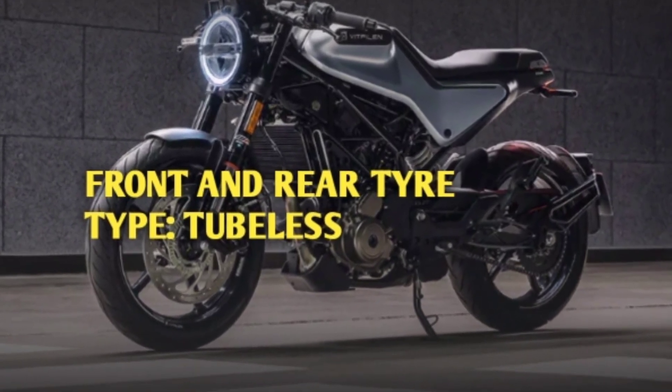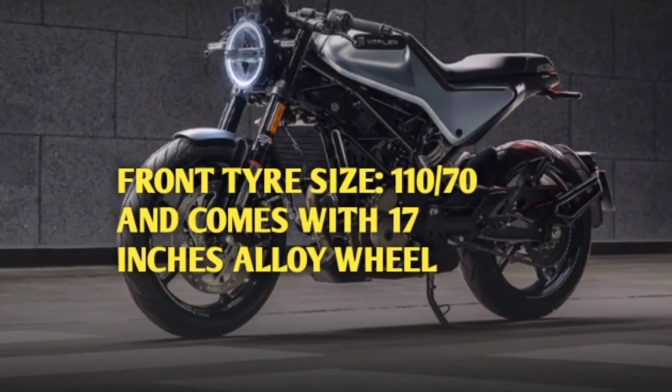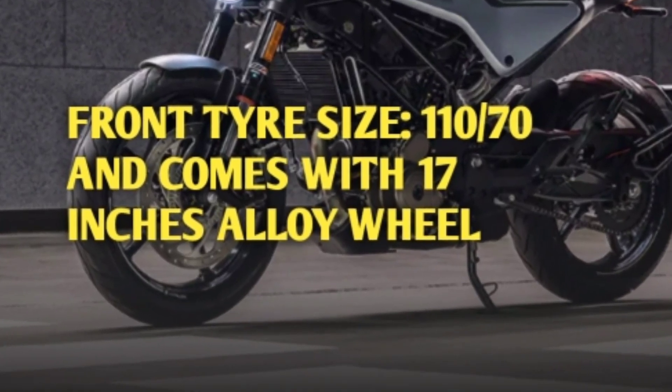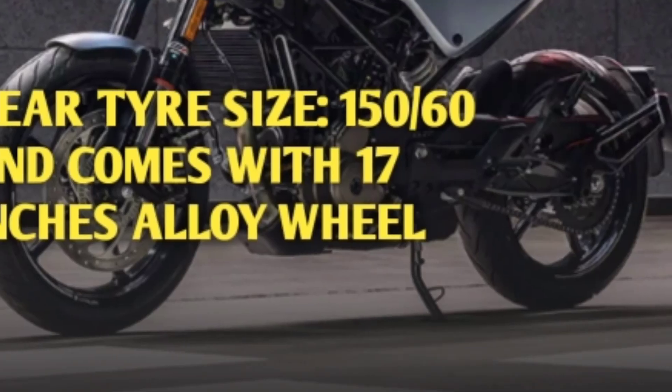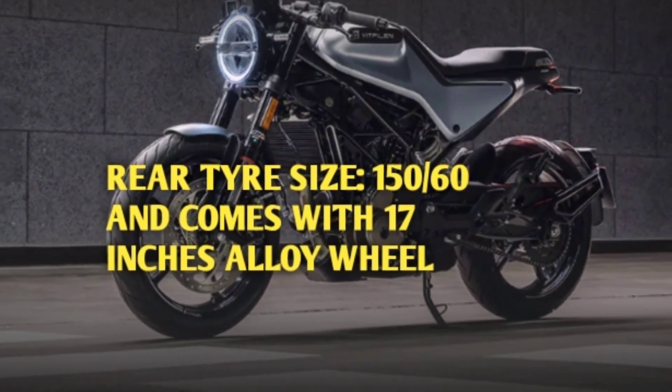Front and rear tire type is tubeless. Front tire size is 110 by 70 and comes with 17-inch alloy wheel. Rear tire size is 150 by 60 and comes with 17-inch alloy wheel.